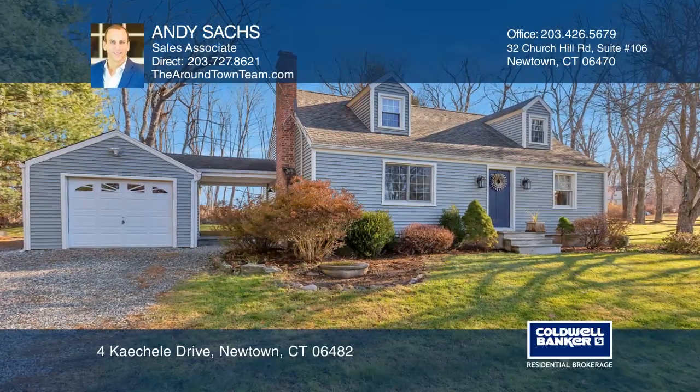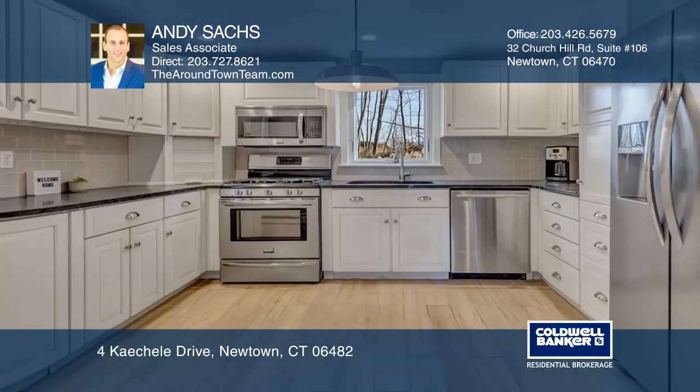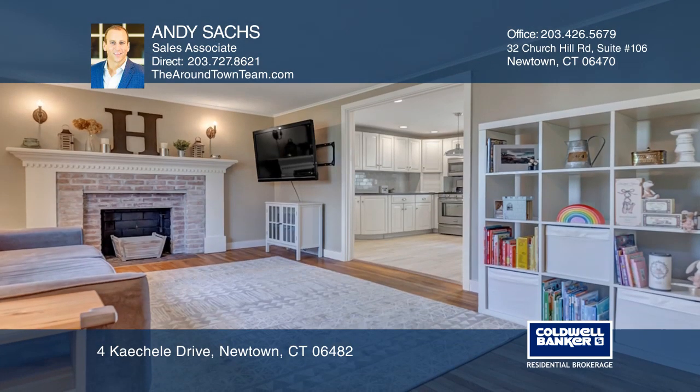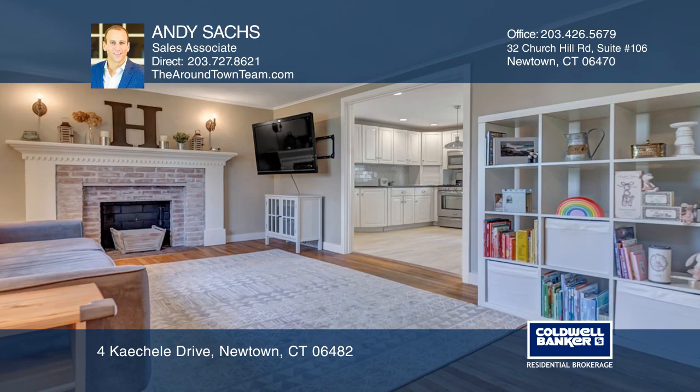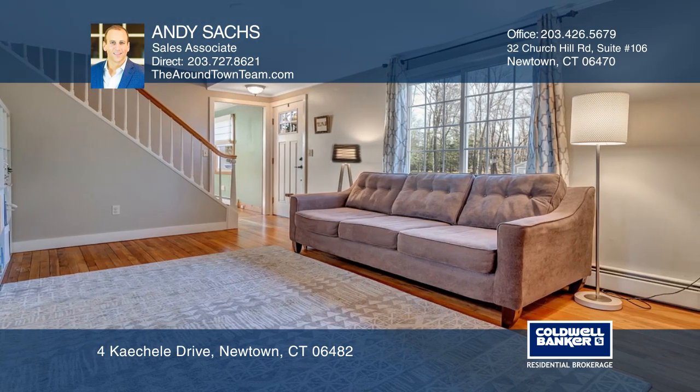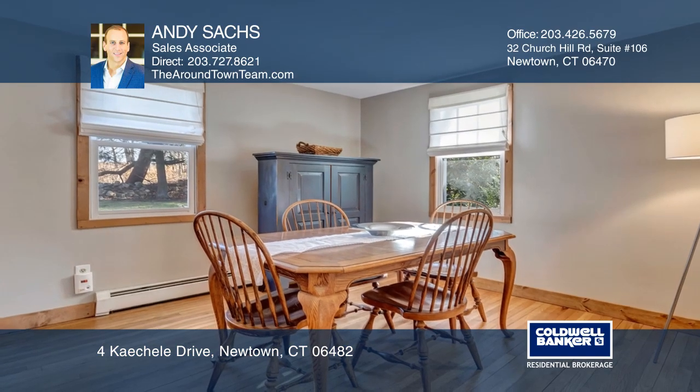This charming Cape Cod-style home is situated in a wonderful cul-de-sac neighborhood. The home offers an updated kitchen with ample cabinets and counter space and flows effortlessly into the family room with gleaming hardwood floors. A den, formal dining room, and full bathroom complete the main level.